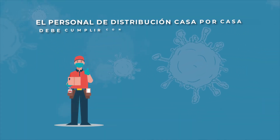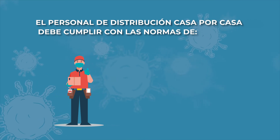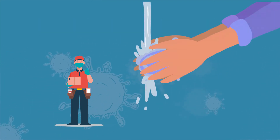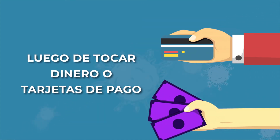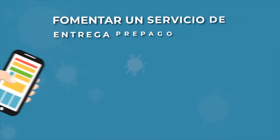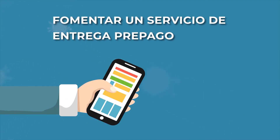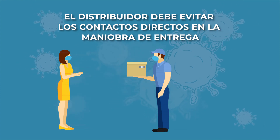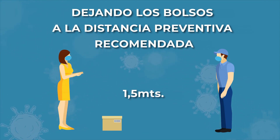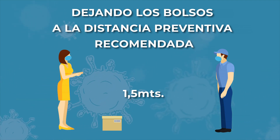El personal afectado a las tareas de distribución casa por casa debe cumplir con todas las normas de desinfección, prevención, cuidado personal e higiene. Es importante higienizarse las manos entre cada entrega de reparto y luego de tocar dinero o tarjetas de pago. Una forma de evitar manipular dinero o tarjetas podría ser fomentar un servicio de entrega prepago donde el cliente pueda pagar por algún medio online. El distribuidor también debe evitar el contacto con las personas al momento de la entrega, dejando los bolsos a la distancia preventiva recomendada, un metro y en lo posible un metro y medio.